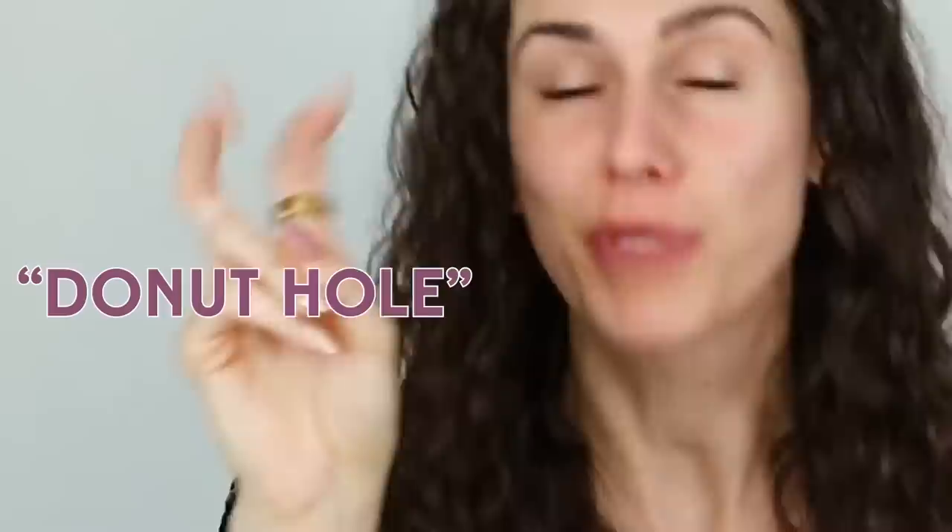When you look at the human body, it's kind of like a donut, right? But our donut hole is... Oh my god, what am I talking about?